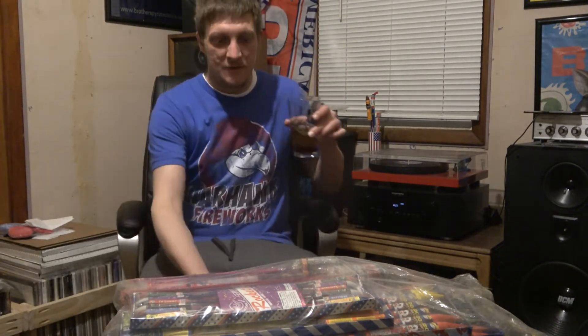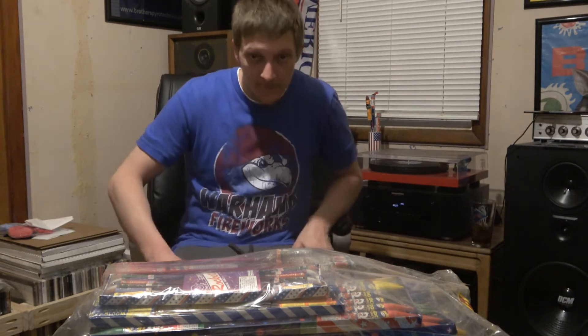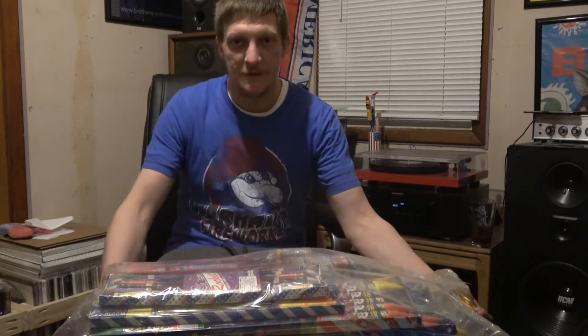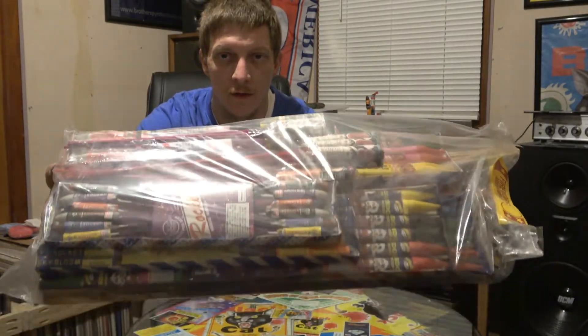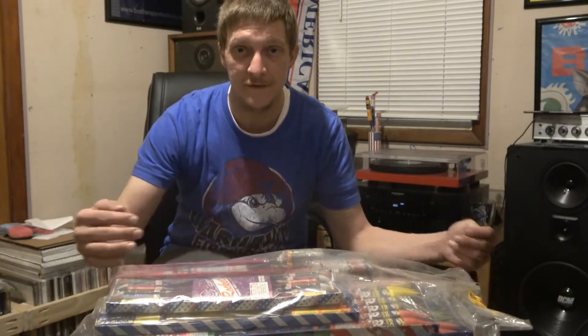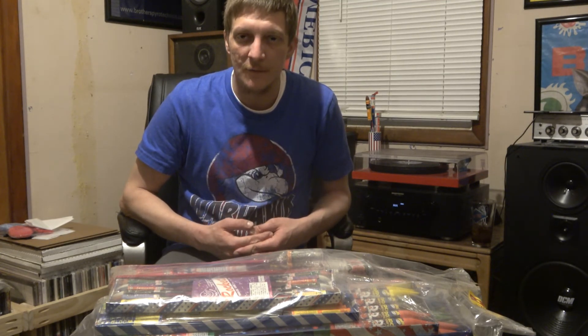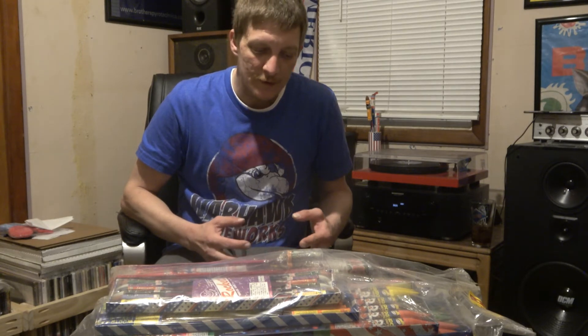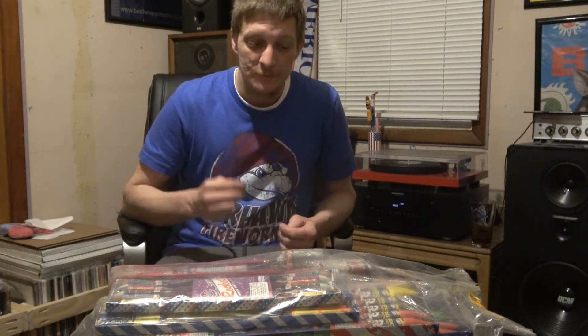Alright guys, check this out — I've wanted to do this one for a while. This is an old vintage rocket assortment. There are actually 15 different packs in here. I saw these at a store a while back, kind of glanced at it, got to thinking about what was in it, went back and looked, and really noticed what was in it. So I thought I really gotta get one of these. I bought two of them — I'll keep one and probably light one.